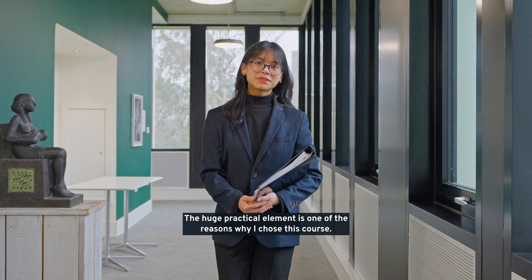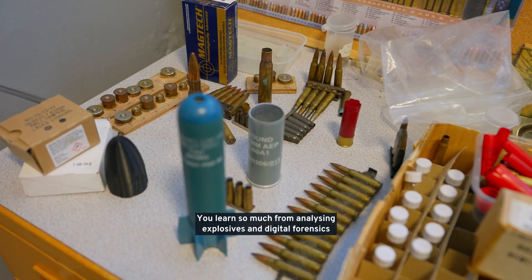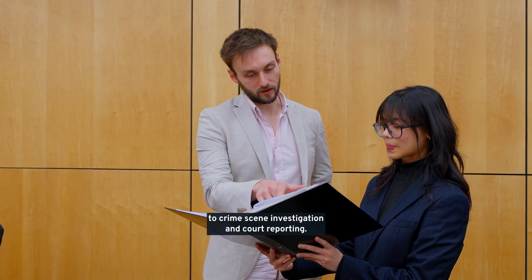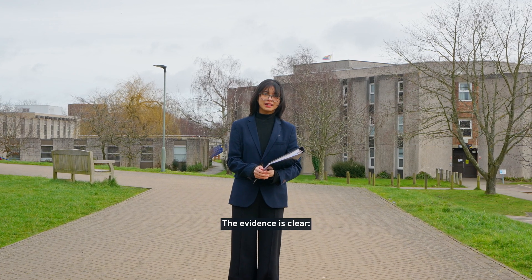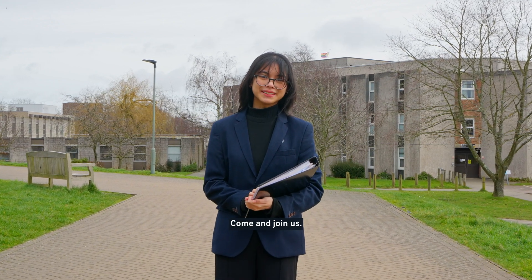The huge practical element is one of the reasons why I chose this course. You learn so much — from analysing explosives and digital forensics to crime scene investigation and court reporting. The evidence is clear: Kent is ranked as one of the best universities in the country for forensic science. Come and join us!